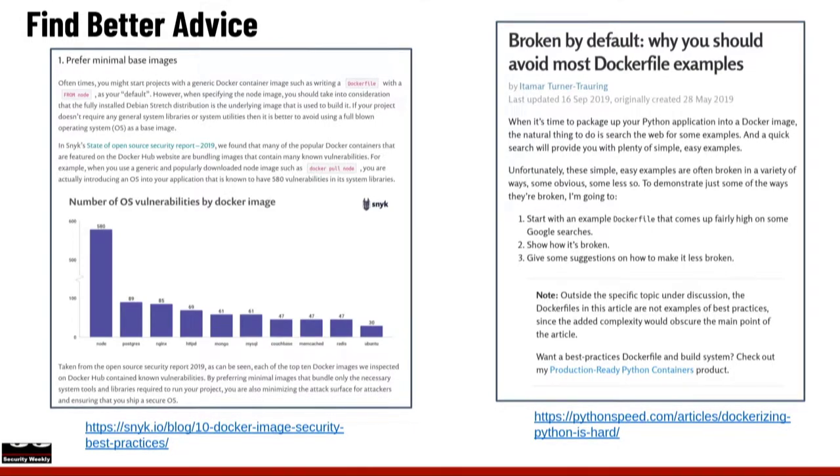Fortunately, there is better advice out there. Pythonspeed.com really made me realize the extent of all these issues. They wrote an article that basically said: why you should avoid using most Docker examples on the internet. They have very Python-specific examples. I'll do more on building a Python environment inside containers because I did it wrong, then a little better, and my most recent container environment came out much better from a security perspective.